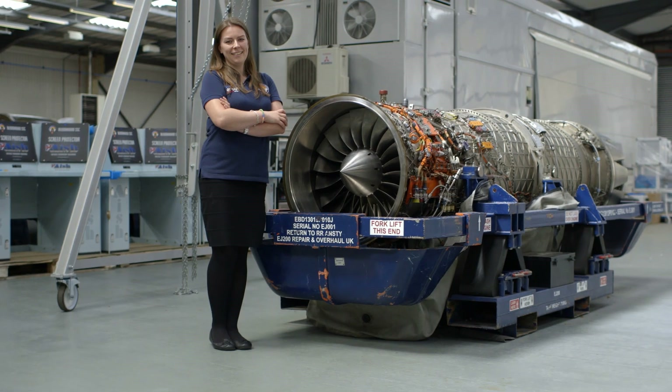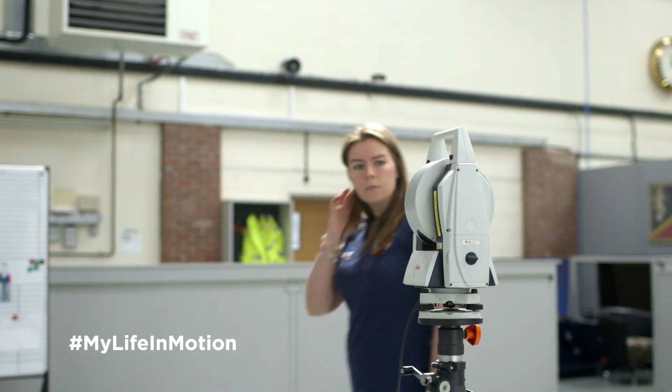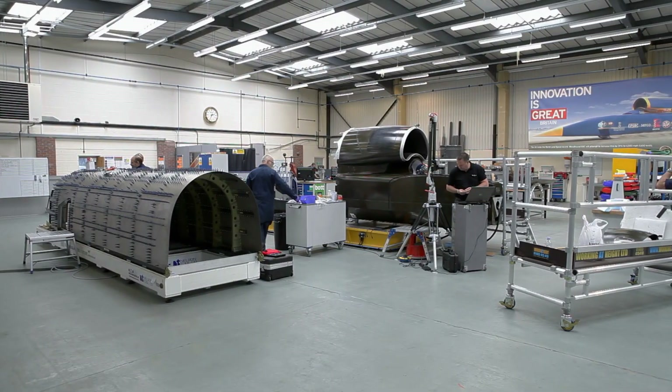My name's Sarah and this is my life in motion. The Bloodhound project is a project that's trying to inspire the next generation of scientists and engineers. We're doing this by building a thousand mile an hour car.